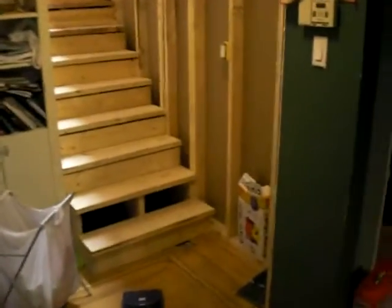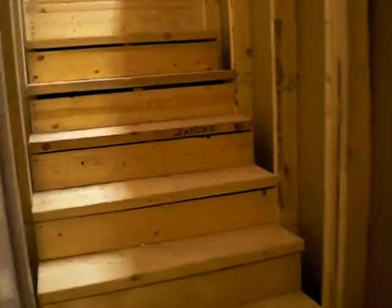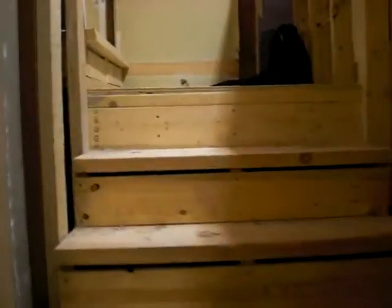Okay, for those of you that haven't seen it yet, there is the downstairs closet that used to be here. And you go up the stairs, turn the corner, and then you're upstairs now. Upstairs.